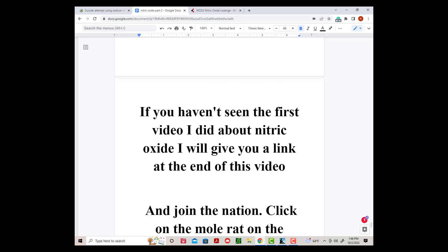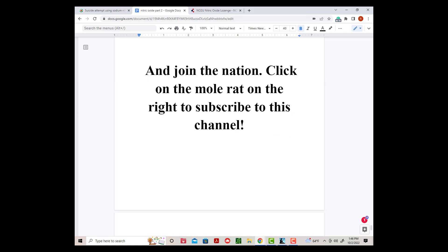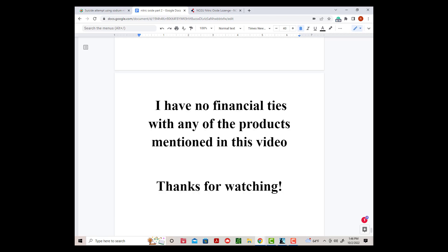If you haven't seen the first video I did about nitric oxide, I will give you a link at the end of this video. And join the nation — click on the mole rat on the right to subscribe to this channel. I have no financial ties with any of the products mentioned in this video. Thanks for watching.